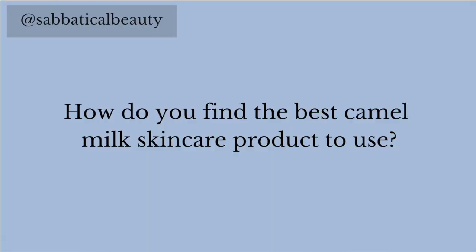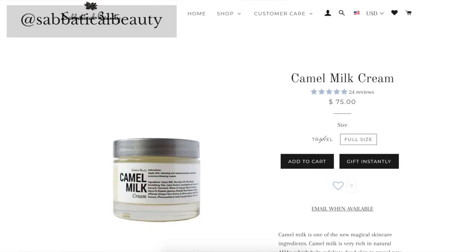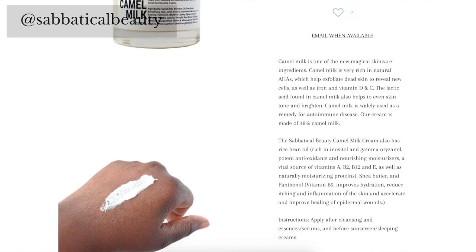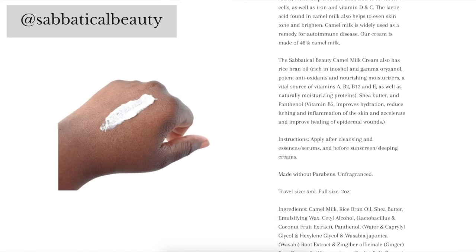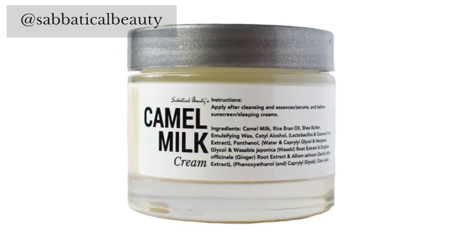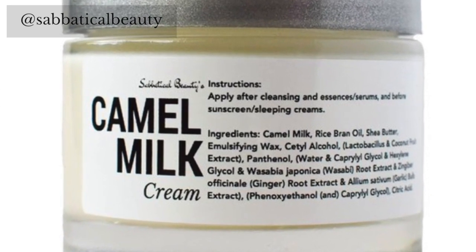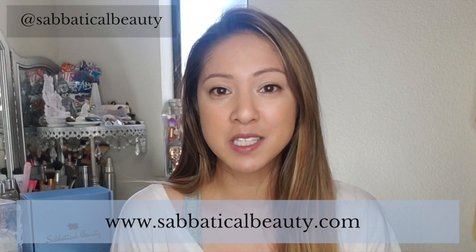So how do you find the best camel milk skin products to use? You want camel milk to be among the first five things on a product's ingredients list — the higher up, the higher the percentage. Our camel milk cream is 48% and is the first ingredient listed on the label. You can find our camel milk cream on our website at www.sabbaticalbeauty.com.